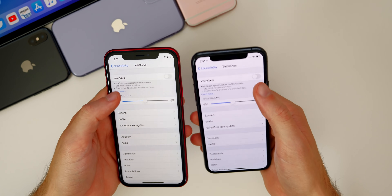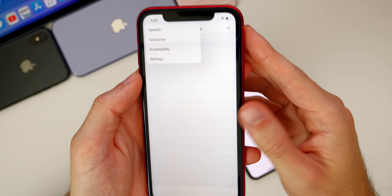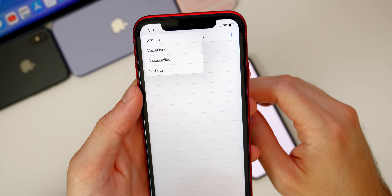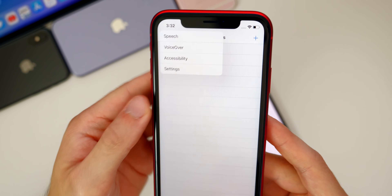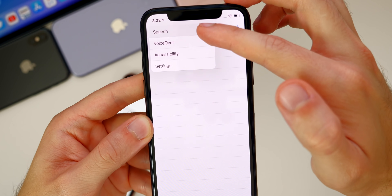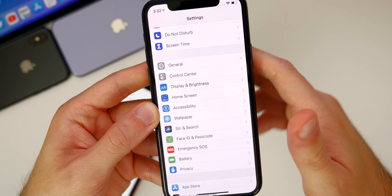Going into Settings > Accessibility > VoiceOver > Speech > Pronunciations, in beta one if you haptic pressed the back menu item in the top left, you'd get a menu letting you select where to go back to in Settings. That's changed in beta two — now you have to select your destination while your finger is still on the screen, then lift to navigate. This saves a tap and I think it's better overall.